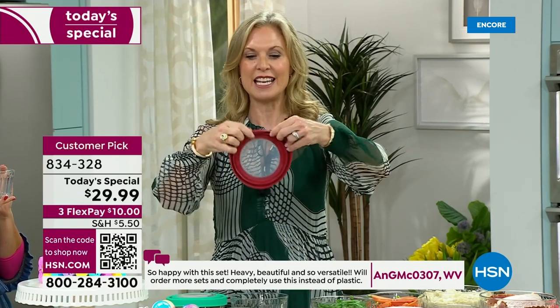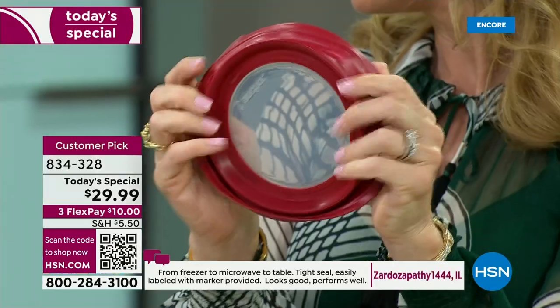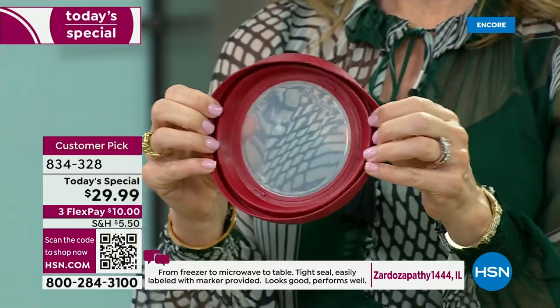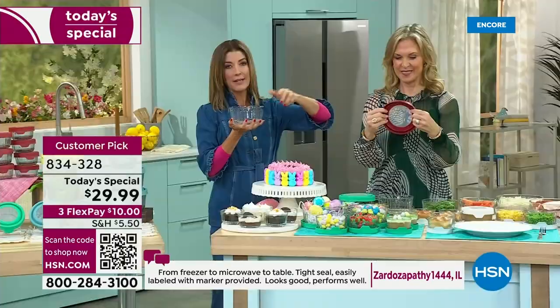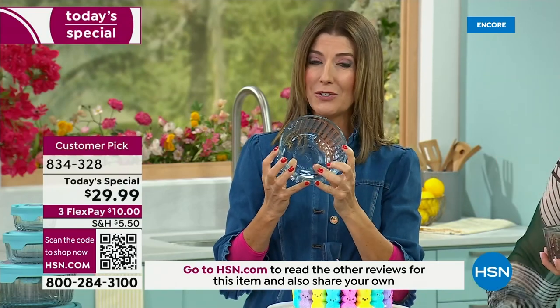Because of the pliability, you're able to get a really nice, deep clean. A lot of other lids are not that easy to clean — you have to bend them back and forth until they break or crack. These lids are going to last you many months, if not years and years to come.